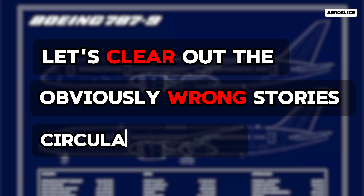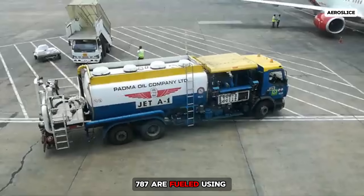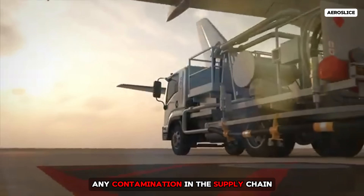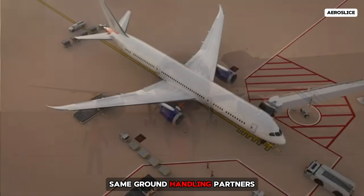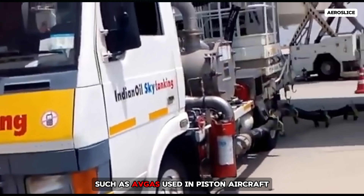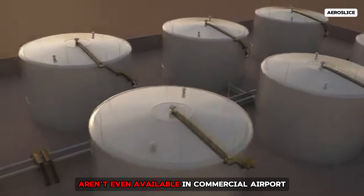Let's clear out the obviously wrong stories circulating first. Fuel contamination or misfueling is one of the theories being circulated, but based on everything we know, it's extremely unlikely in this case. Commercial airliners like the Boeing 787 are fueled using standardized Jet-A or Jet-A1 fuel sourced from certified aviation suppliers at international airports. These suppliers operate under strict protocols and quality control checks. Any contamination in the supply chain would likely affect multiple aircraft, not just one. The idea that a widebody like the 787 could have been loaded with a completely wrong type of fuel — such as AV gas, JP-8, or JP-5, which are used primarily in military operations — is highly implausible. These alternative fuels aren't even available in commercial airport fueling infrastructure.